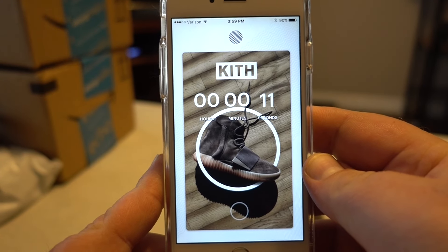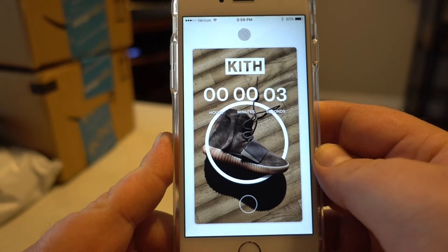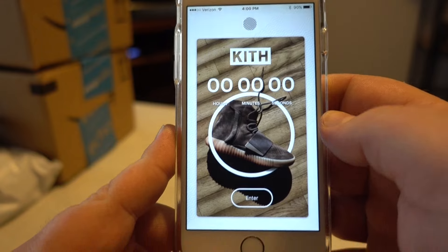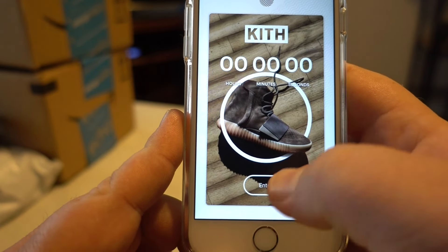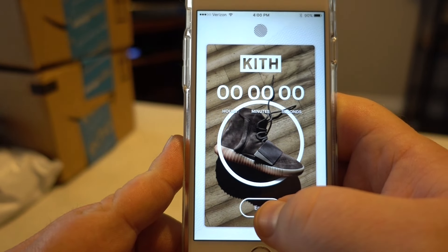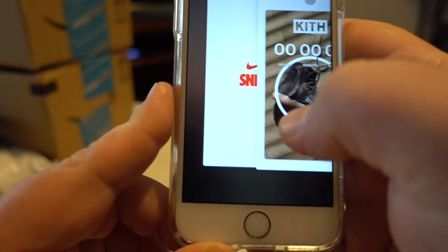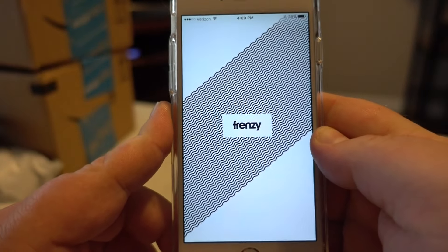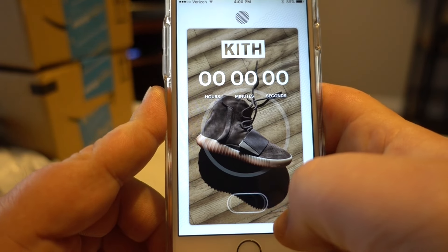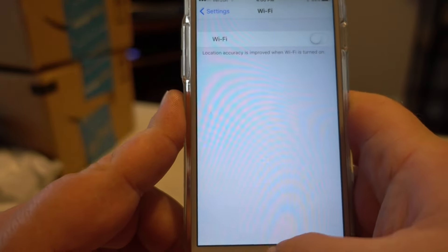Here we go with the last drop of the day — Kith drops in 10 seconds. This is the first time Kith is dropping this way, so I'm not sure what the checkout process is going to be like. I'm hitting the enter button and it's doing nothing. Come on, Kith. Let me open it back up from scratch and try one more time. Let me try turning off my Wi-Fi — sometimes that helps, I don't know if that's actually true.